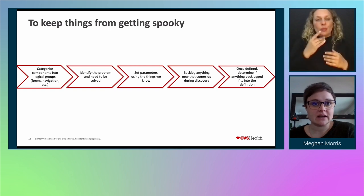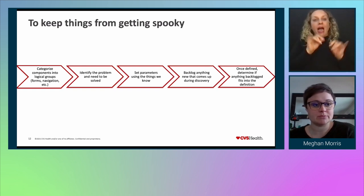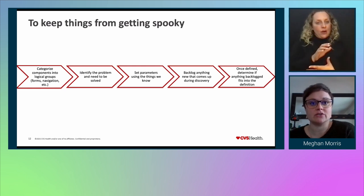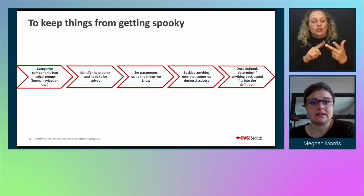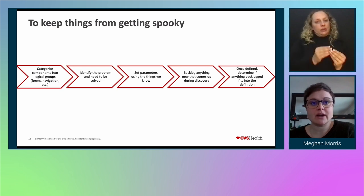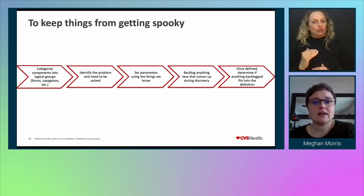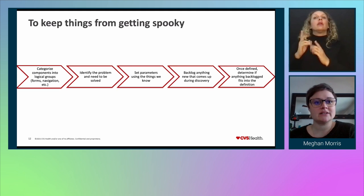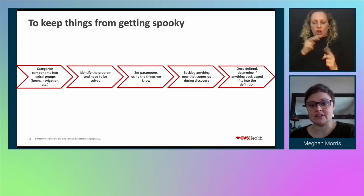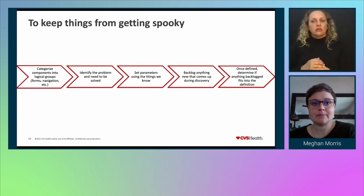The five things we've learned to consider are: categorize components into logical groups such as forms, navigation, or alert; identify the problem and the design need to be solved; set parameters around the things we already know and backlog anything new that comes up during discovery; once we've defined the element, determine if anything backlogged fits into the definition; and if it doesn't, come back to it later. This leads to a deeper discussion of why we need to think about each platform when working on components. I'll hand it over to Daniel.